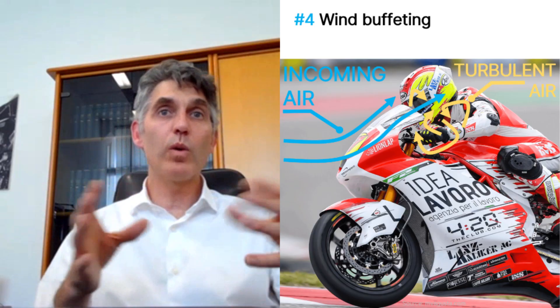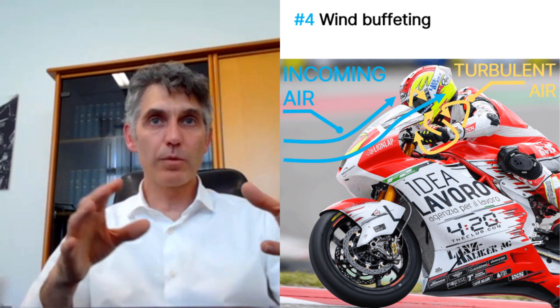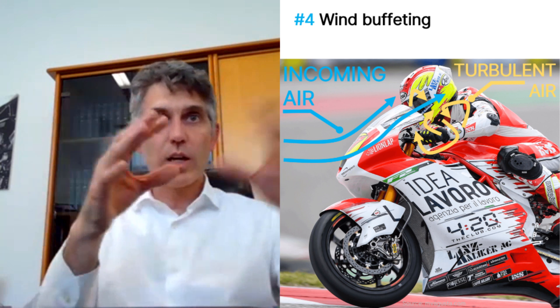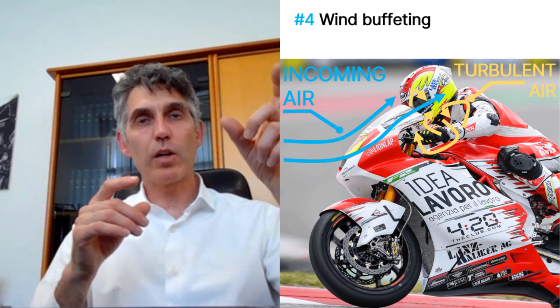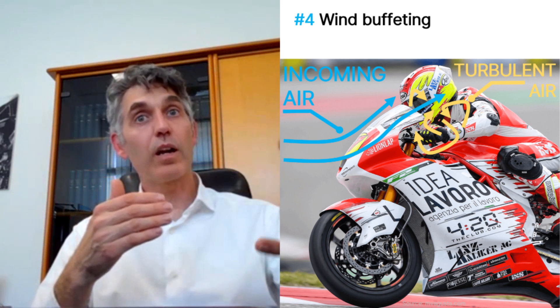But also you have things like wind buffeting — coming off of a front fairing when you're going 300 kilometers an hour and shaking at 20 hertz. It's shaking your head and having an impact on your vision. When you're talking about hundredths of a second to decide whether to grab the front brake or not, it has a big impact on lap times.